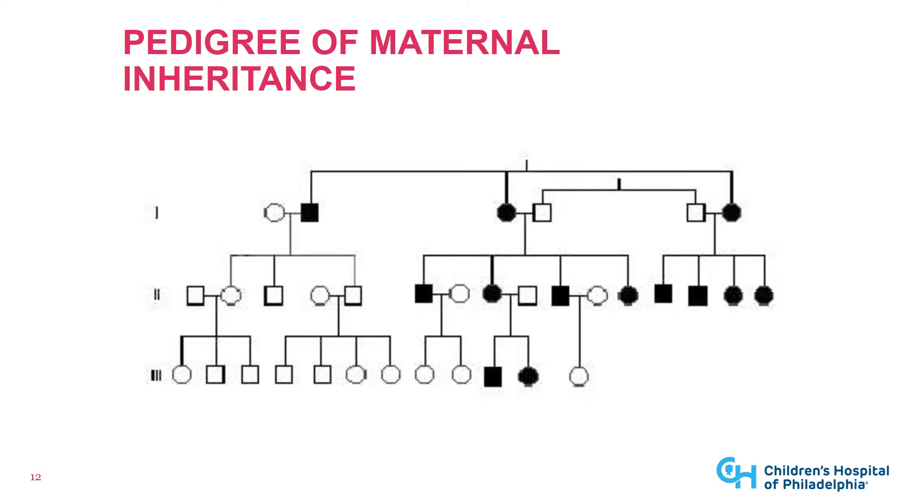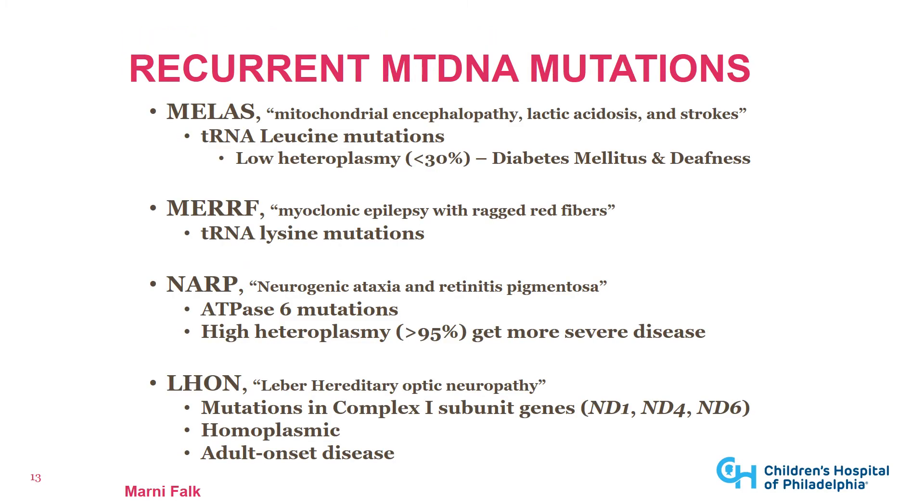The pedigree shows strict matrilineal inheritance: a mother passes down mtDNA mutations to all of her children, while males pass down mtDNA mutations to none of their children. Through multiple generations, you don't see it recurring when descending from a male ancestor. When we first learned about mitochondrial disease genetically, we learned through recurrent mutations in the mitochondrial DNA — including MELAS, MERRF, NARP, and LHON — each caused by a point mutation in the mtDNA and matrilineally inherited within families. Within a family, people with lower heteroplasmy may have a different phenotype than those with higher heteroplasmy.